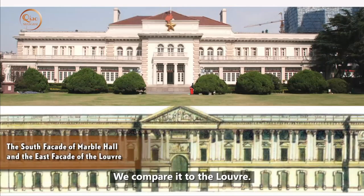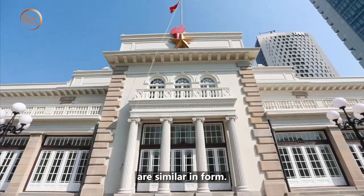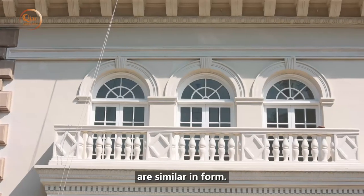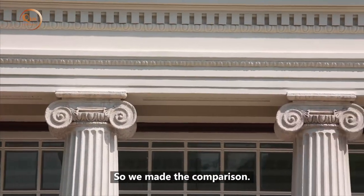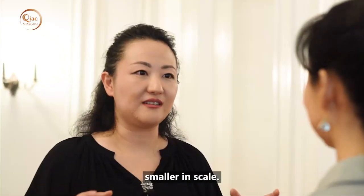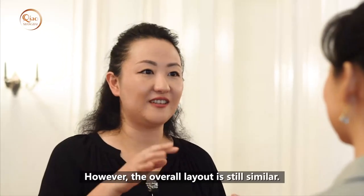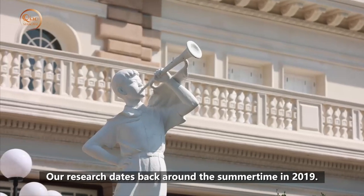There is a difference between traditional Chinese architecture and this new architecture. When this building was constructed, the overall architectural approach remained consistent. The Greek architectural elements were incorporated to make the building even better. The whole style of the building dates from the 19th century into the early 20th century.